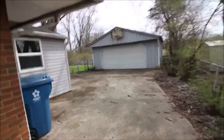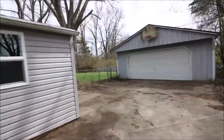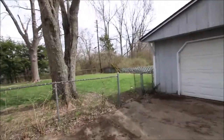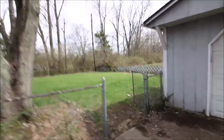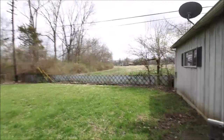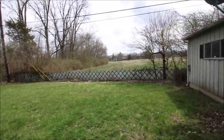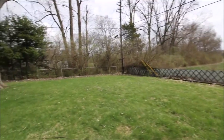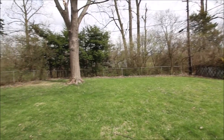Wait till you see this backyard — this is amazing. We have absolutely nothing back behind this house. Really, really cool, and that's the back of the property. On the side of the property we have a creek running through there.